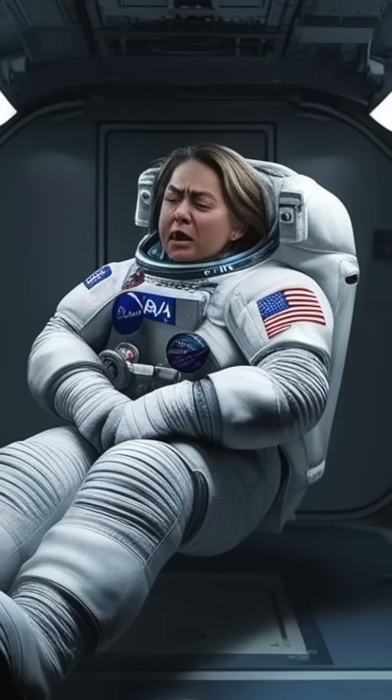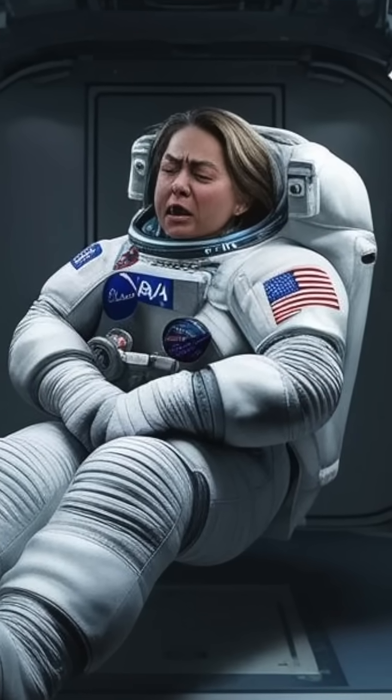Have you ever wondered what happens when astronauts need to go while in space? On Earth, gravity is our trusty bathroom assistant, but in space, gravity is on vacation. So how do astronauts take care of business without everything floating away?